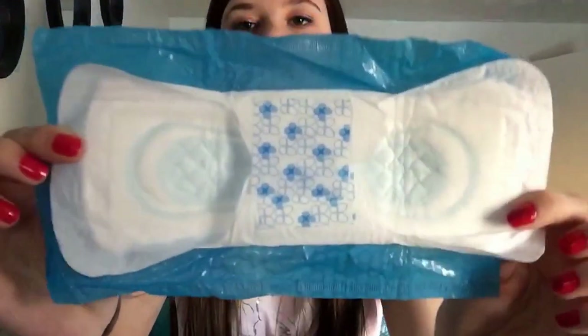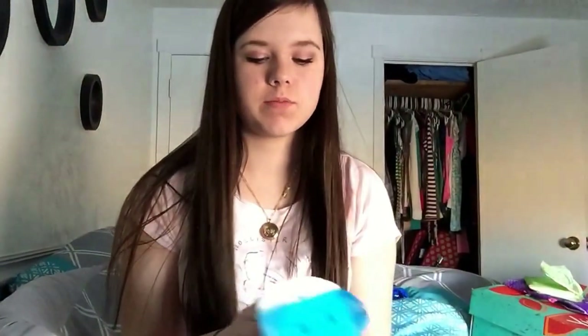My three favorite regular flow pads — the first one is the Stayfree Ultra Thin Regular. Looks like this. They're not scented but they have a smell to them and they smell really good. One thing I'm not too much of a fan of is their wings because they're just so tiny, but they work good for the most part.